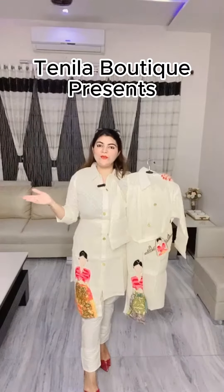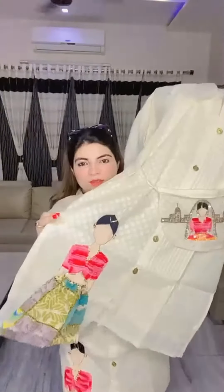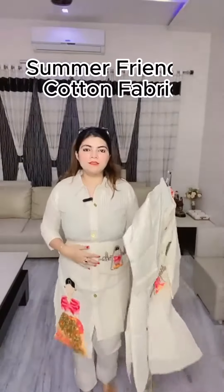Hello Danila family! Here we come up with another beautiful coat set in cotton, a summer friendly fabric. Here's the look — see the hand embroidery. You will get a coat set in a very beautiful pattern.